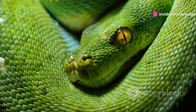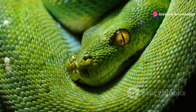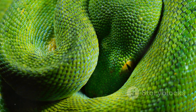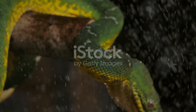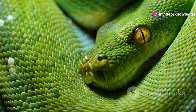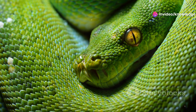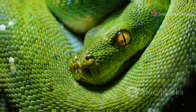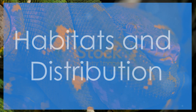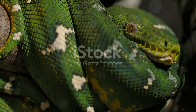Both snakes exhibit a dazzling array of color variations, adding to the challenge of identification. Green tree pythons can range from vibrant emerald green to turquoise, often adorned with white or yellow markings. Emerald tree boas display similar variations, with some individuals showcasing striking shades of blue. Juveniles of both species often exhibit different colors than adults, further complicating identification.